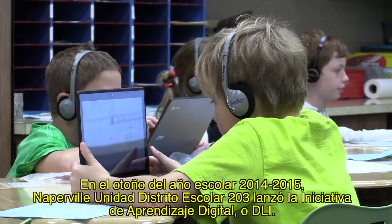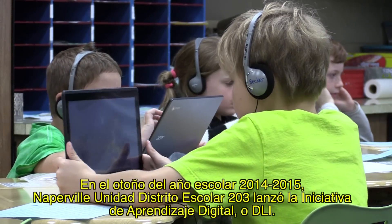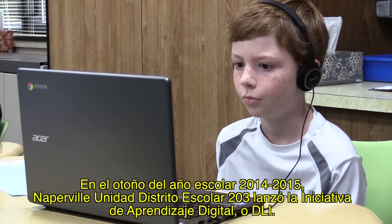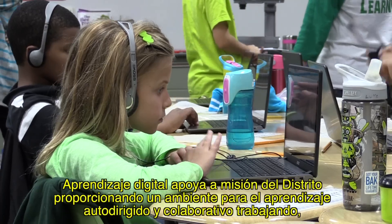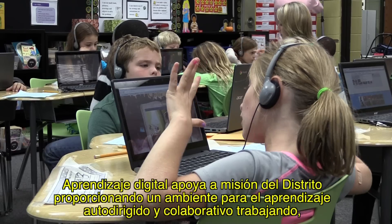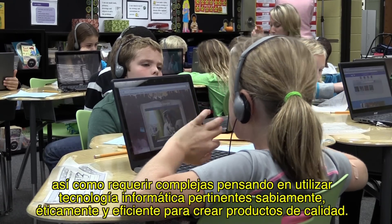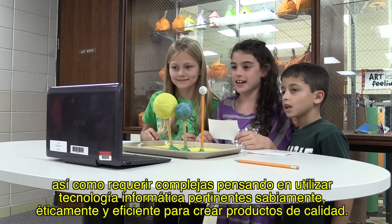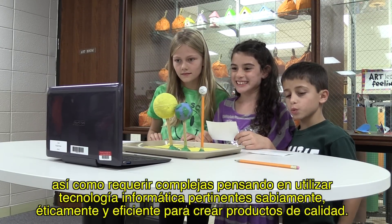In the fall of the 2014-2015 school year, Naperville Community Unit School District 203 launched the Digital Learning Initiative, or DLI. Digital learning supports the district's mission by providing an environment for self-directed learning and collaborative working, as well as requiring complex thinking to use relevant computer technology wisely, ethically, and efficiently to create quality products.